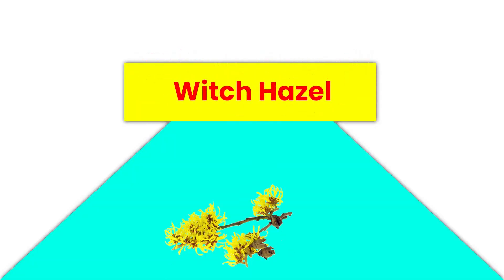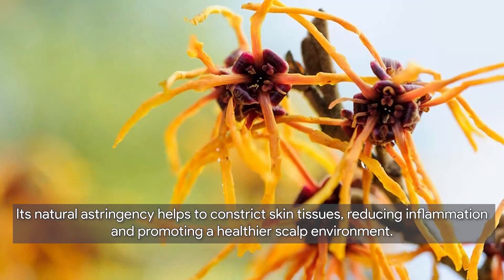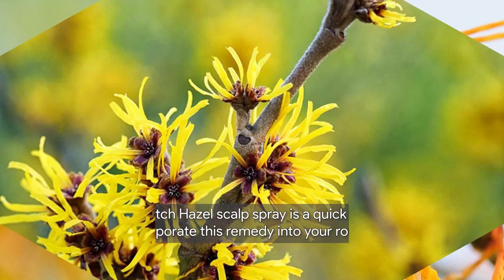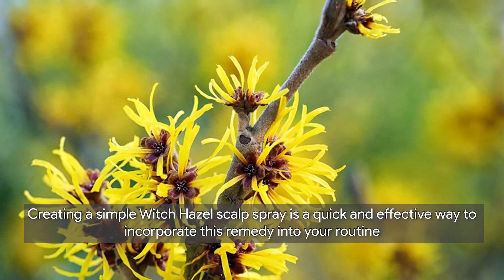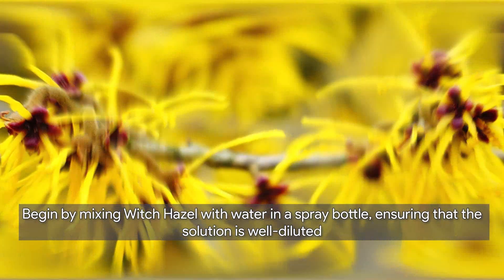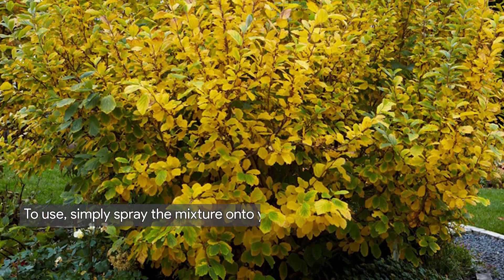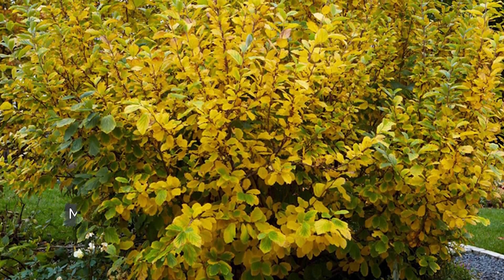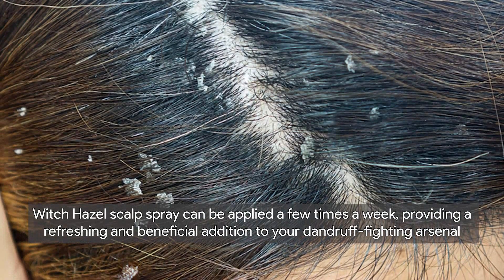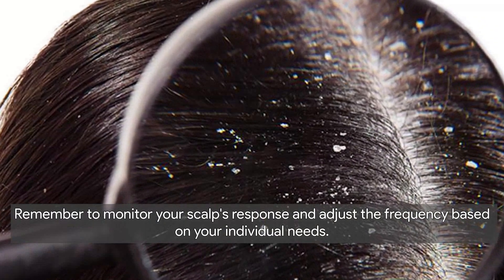Now let's explore witch hazel as a home remedy for dandruff. Witch hazel is renowned for its astringent properties, helping to constrict skin tissues, reduce inflammation, and promote a healthier scalp environment. Creating a simple witch hazel scalp spray is quick and effective: mix witch hazel with water in a spray bottle. Spray the mixture onto your scalp ensuring even coverage, then gently massage to allow the solution to penetrate the skin. This can be applied a few times a week, and you should adjust frequency based on your scalp's response.